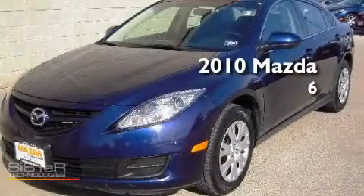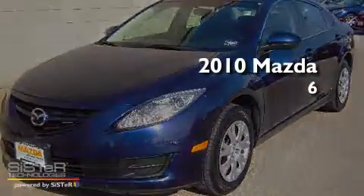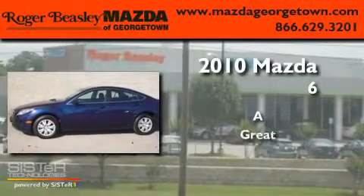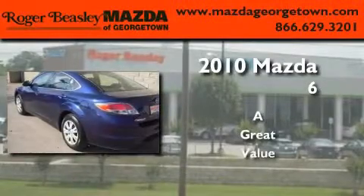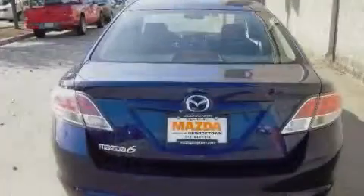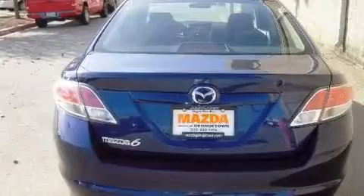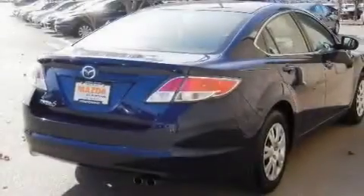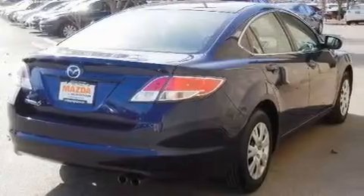This is a 2010 Mazda 6. Its top features include an air conditioner with filtration technology, cruise control, steering wheel mounted controls, a CD player, and a multi-link rear suspension.